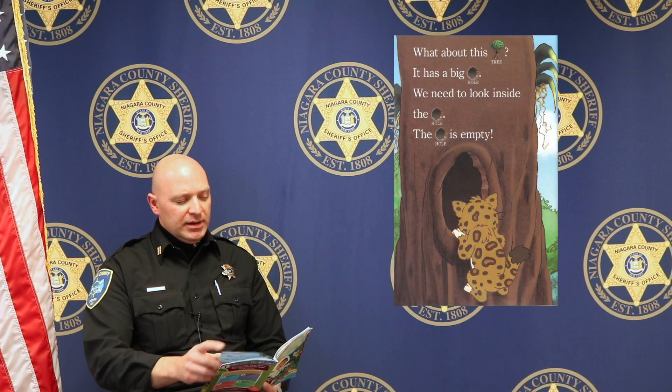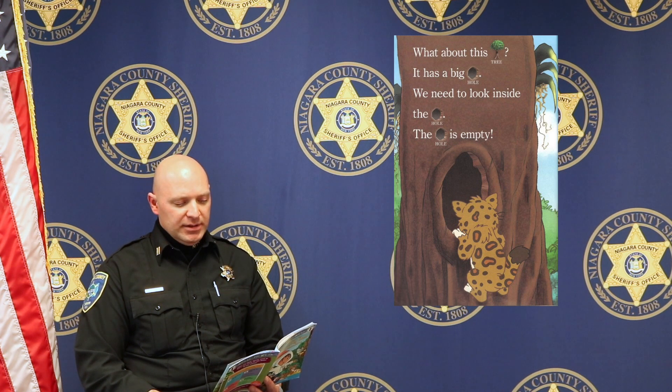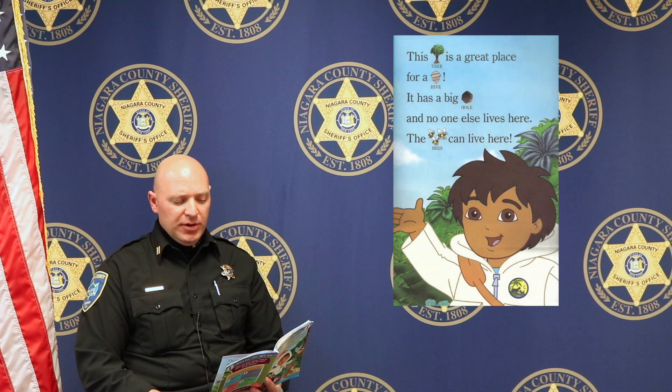What about this tree? It has a big hole. We need to look inside the hole. Yep, the hole is empty. This tree is a great place for a hive. It has a big hole, and no one else lives here. The bees could live here.